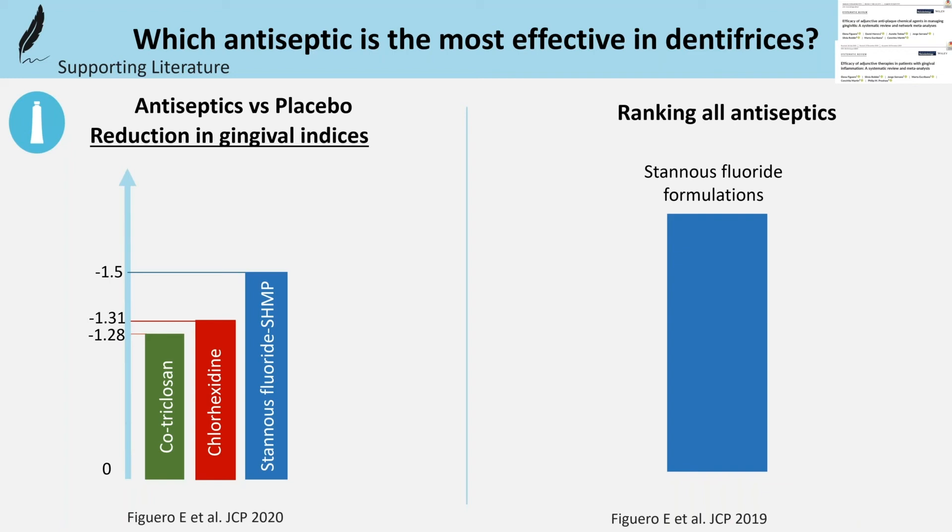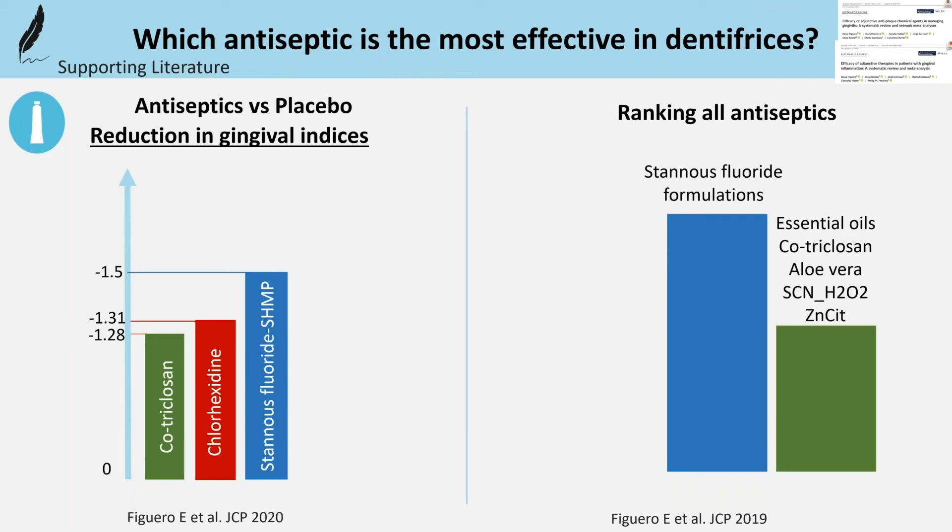with stannous fluoride in various formulations, essential oils, triclosan, aloe vera, thiocyanate, zinc citrate, and chlorhexidine being in the top three ranks.